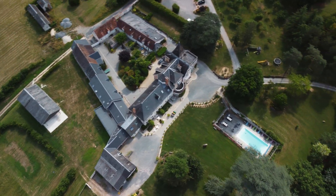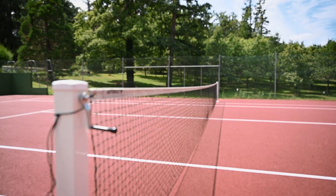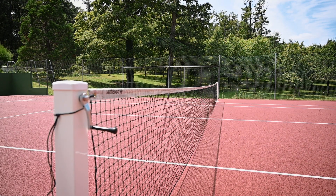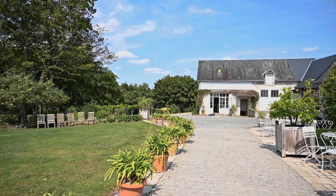Avec plaisir. Alors, pour nous situer géographiquement, nous sommes au cœur des châteaux de la Loire, c'est-à-dire grosso modo entre Tours, Amboise et Châtellerault. Nous avons la proximité du Zoo de Beauval qui est à 20 minutes, et la cité royale de Loches. C'est vraiment un endroit stratégique qui permet d'avoir une proximité de tout ce qui est intéressant dans la région.